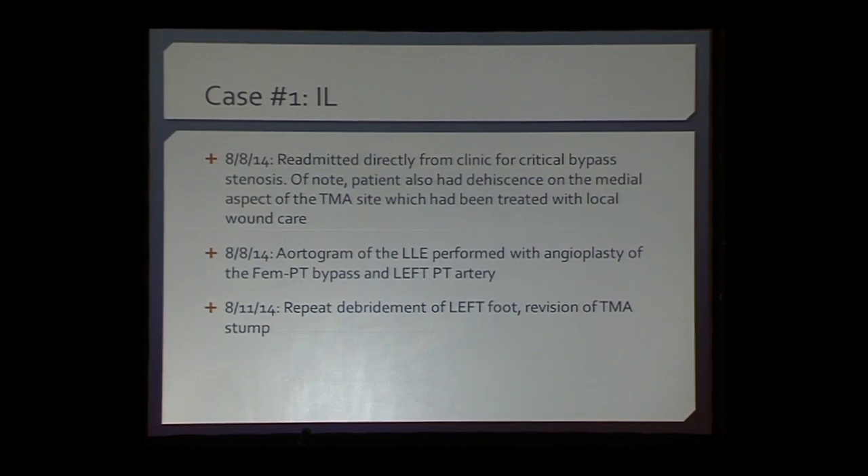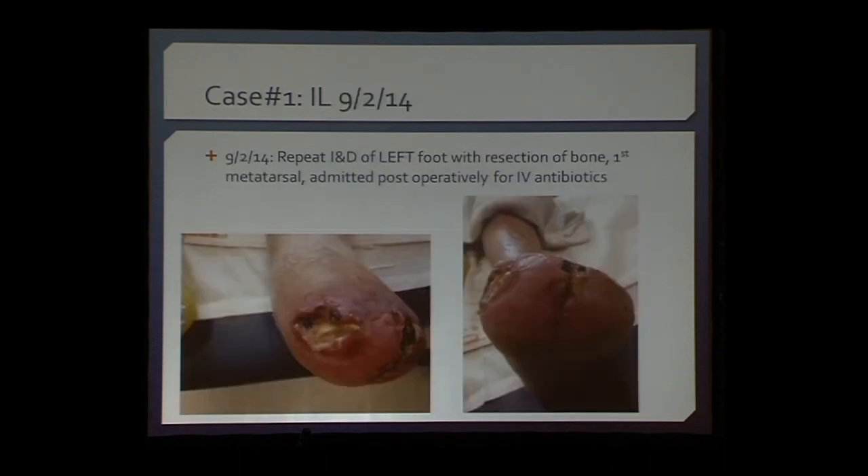On August 8, 2014, he underwent angioplasty of the femoral to posterior tibial bypass graft, which was successful. This is what his foot looked like at that time. Looking at that, I'm surprised because when you closed the wound initially it looked good — and now he's just demarcating again at the TMA site.